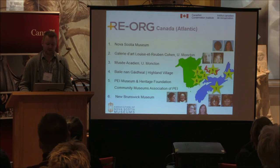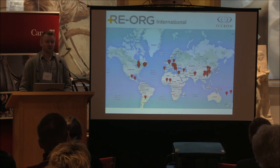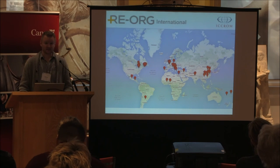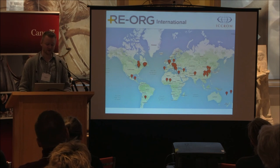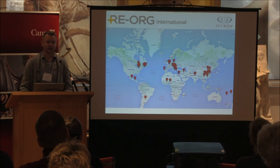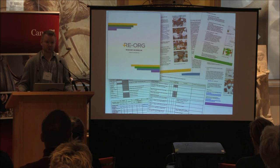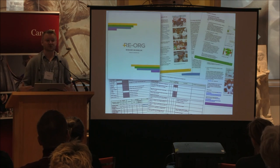Reorg is not only a Canadian initiative — it's an international one, with reorg projects going on all over the world right now. You'll be hearing today about a workshop that happened in China, and we'll also have a colleague from Belgium who leads the reorg Belgium program, presenting on their experience reorganizing storage in Belgium.